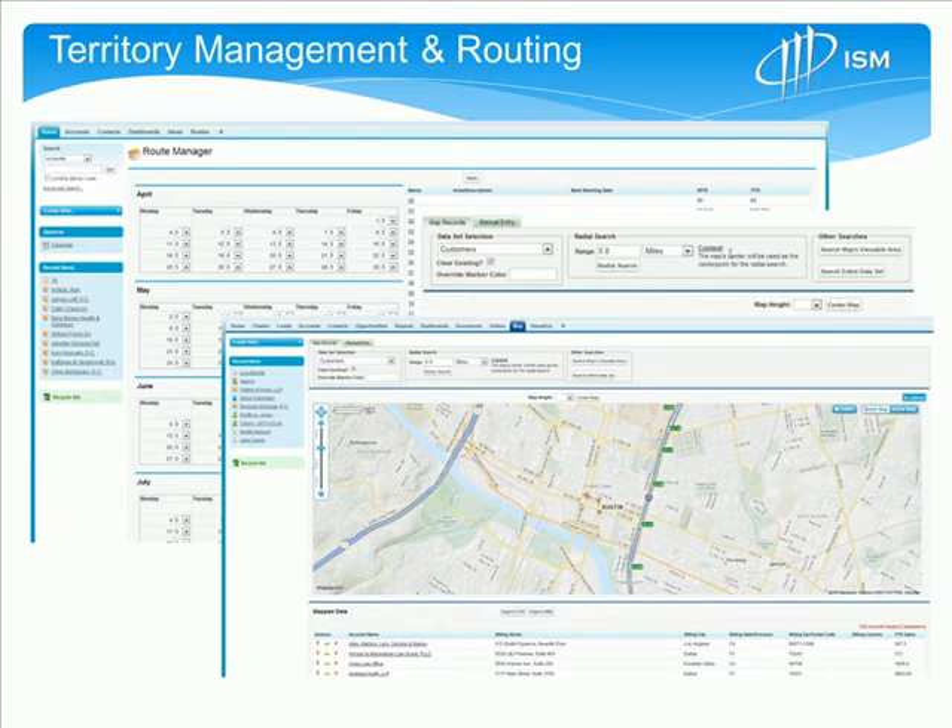Another key benefit is territory management and routing. This is a very important tool that enables reps to efficiently manage their time spent in the territory and maximize the number of physicians or accounts that they see. Territory routing integrates mapping with groups of routed accounts that enables reps to manage and identify where they're going to be geographically on a given month or a 90-day cycle.